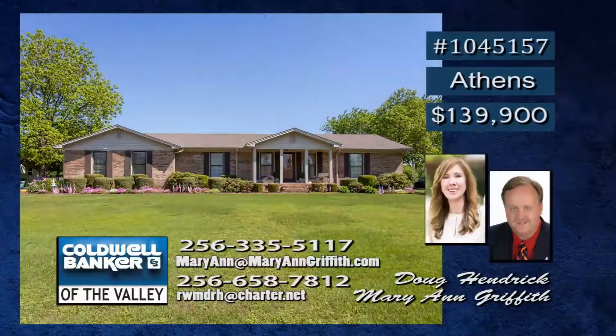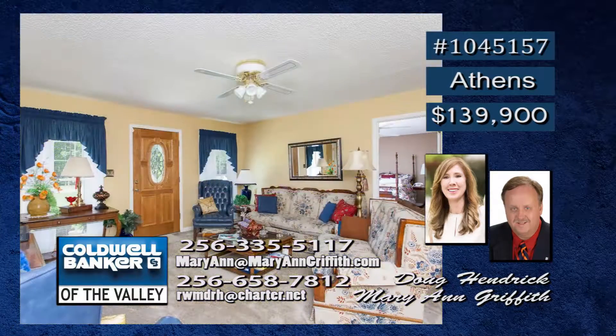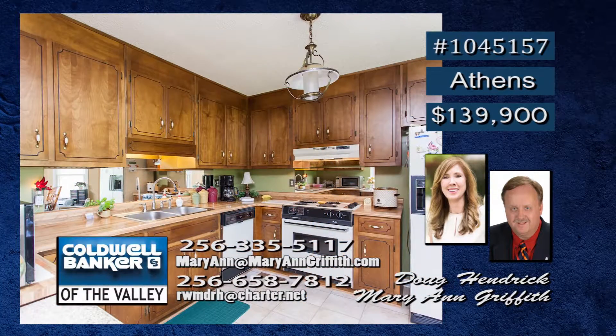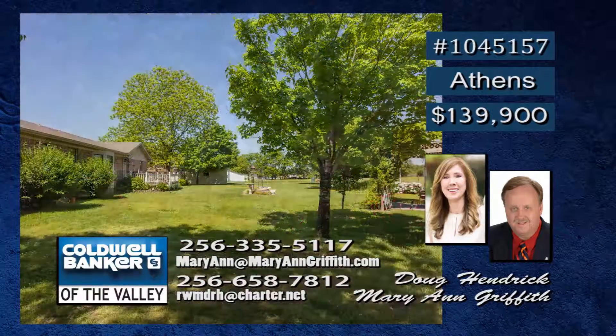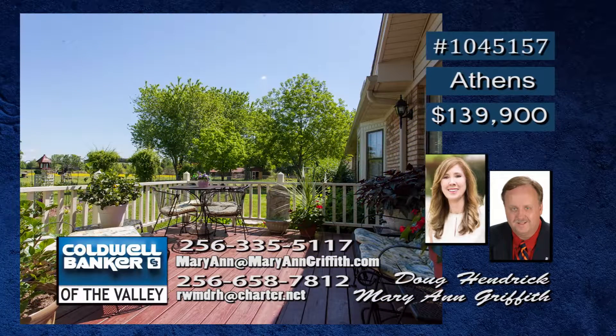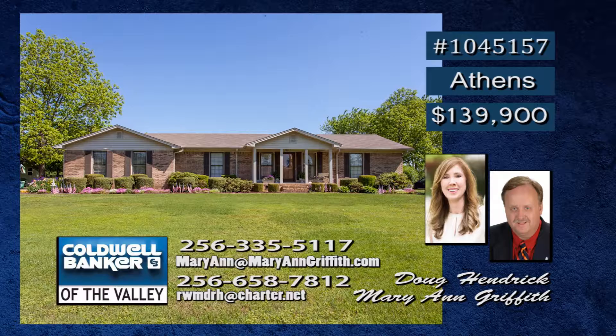Enjoy country living. You will love this charming, immaculate, full-brick home with a split bedroom floor plan. This wonderful retreat features a family room, dining room, and nice kitchen with breakfast room and large laundry. It also boasts a roomy two-car garage and a beautifully landscaped yard. This home is move-in ready with central heat and air that is less than one year old and a roof that is only three years old. Marianne and Doug would be happy to show you around.